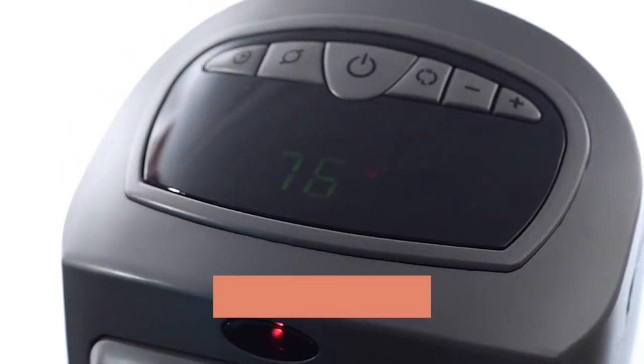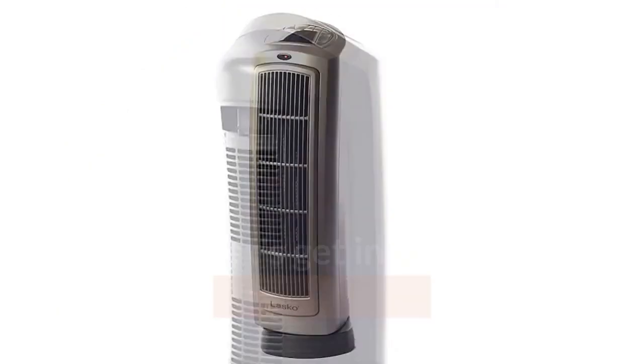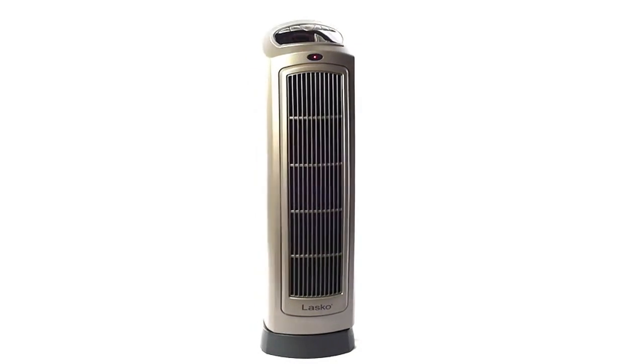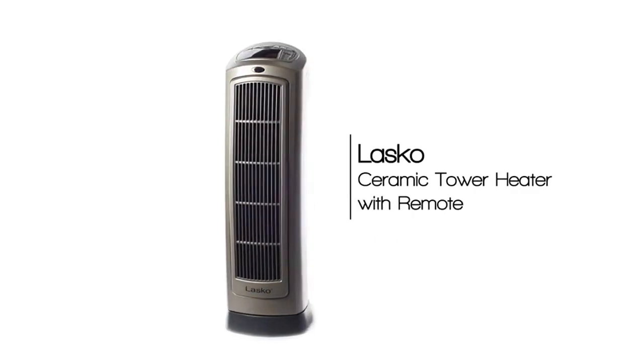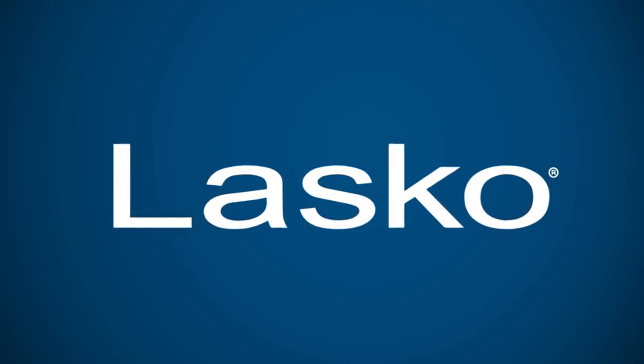Two quiet settings including high heat and low heat, plus an auto setting, make this electric space heater ideal for warming up an area in your home or home office. With widespread oscillation, this heater distributes warm air throughout the room.